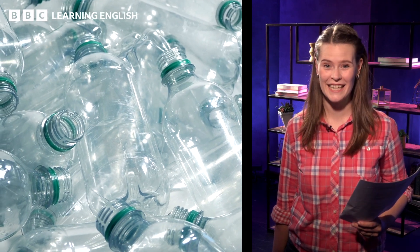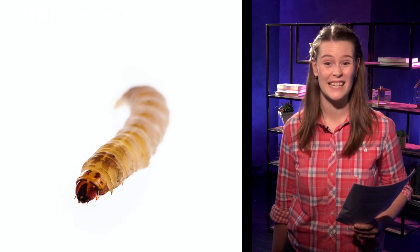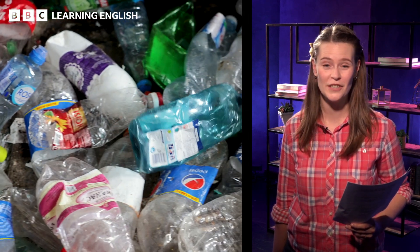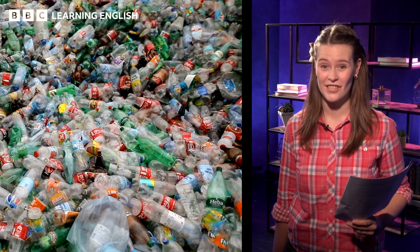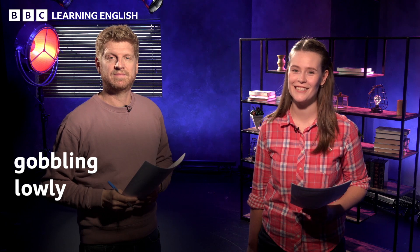Getting rid of plastic with worm spit. Spanish scientists have discovered something in waxworm saliva which helps them eat plastic. It's hoped the breakthrough will be an effective and natural way of reducing plastic pollution. One researcher suggests that in the future, plastic-eating worm kits could be used in the home. You've been looking at the headlines, Beth. What's the vocabulary? We have gobbling, lowly, and humble.